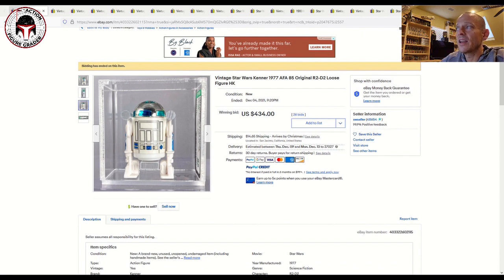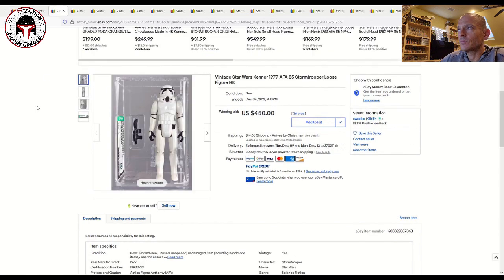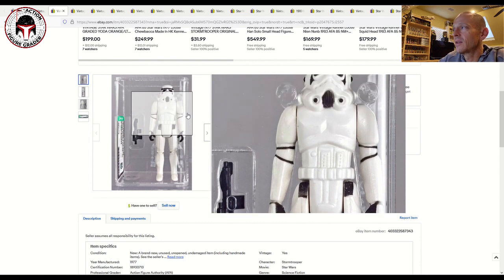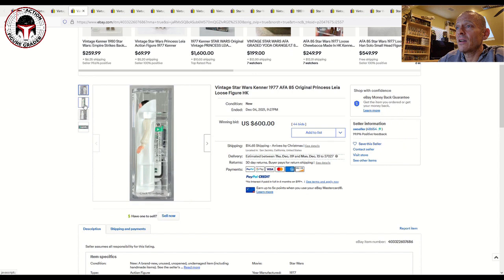One sold December 5th, the other sold the night before — just a day apart and you got one for about $65 less. That same seller had a really beautiful AFA 85 Stormtrooper. The Stormtrooper is one loose graded figure that continues to jump up in price, and I think a lot of it is because even nice examples that aren't protected from UV and plastic degradation are starting to yellow. A lot of collectors have noticed their Stormtroopers yellowing. Examples that still have pretty good white plastic are commanding more. That one sold for $450 — a big number.